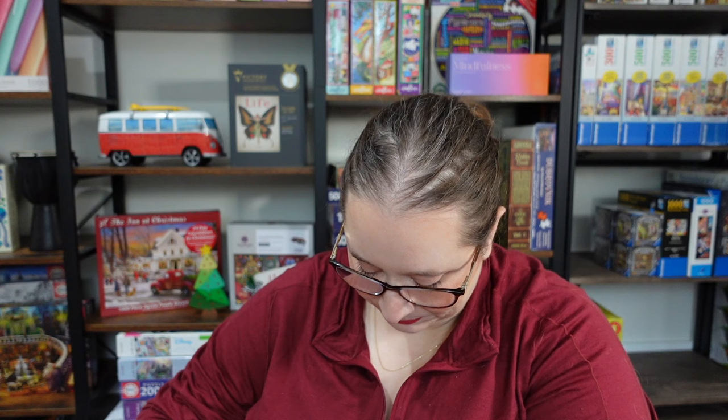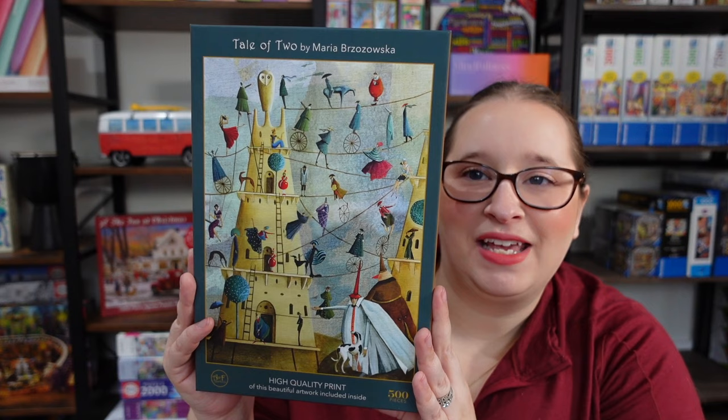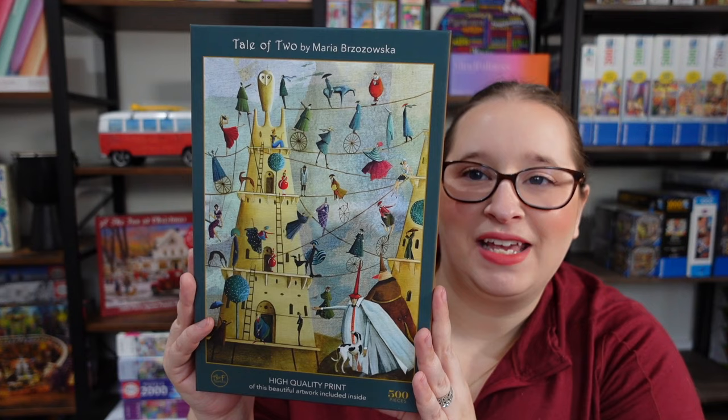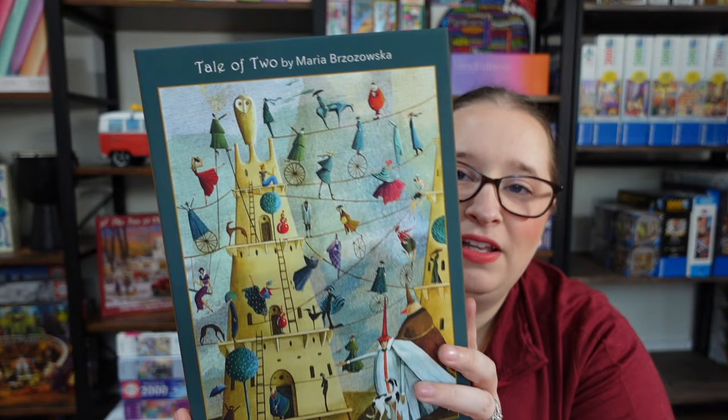I have five from Art and Fable — let's open these up one by one and see what I got. The first one is called A Tale of Two. It's a 500-piece puzzle with a super fun image — lots of color, it looks like there's a bunch of people on tightropes. The artist is Maria Brozovsky. I love the 500-piece format from them; it's easy enough that I won't have too many issues with the smaller piece count.